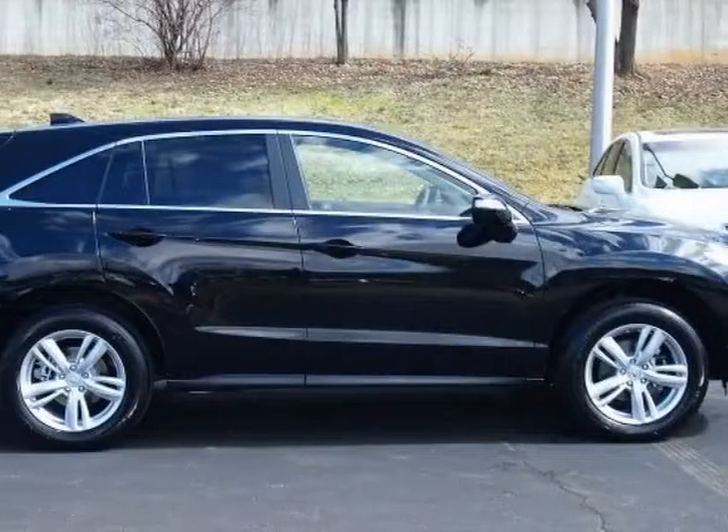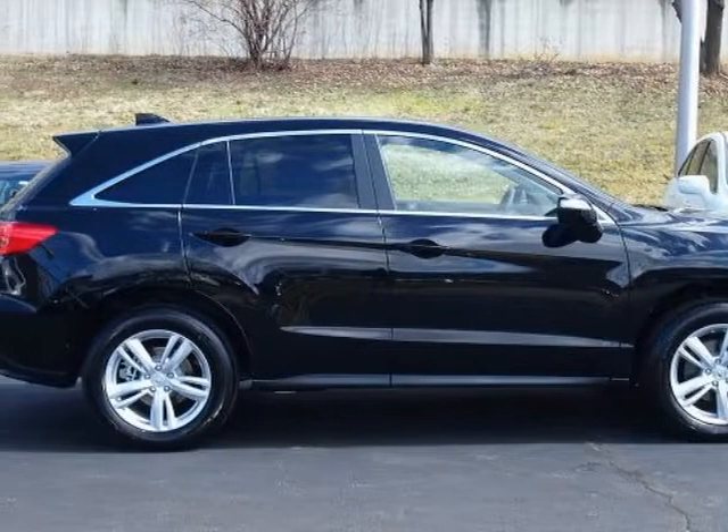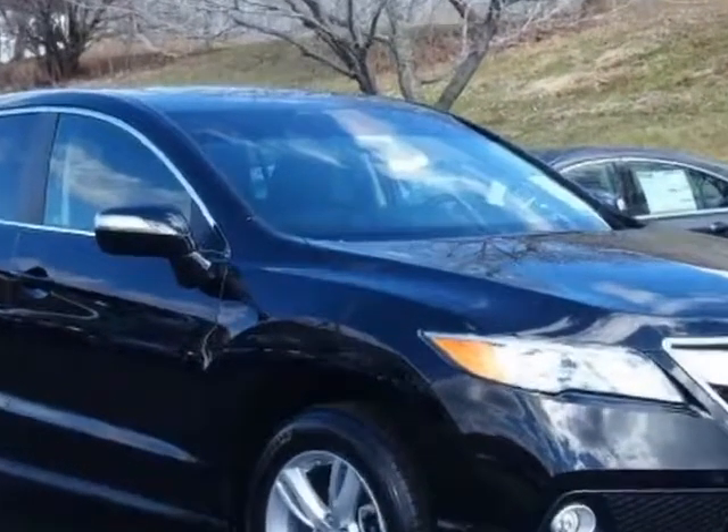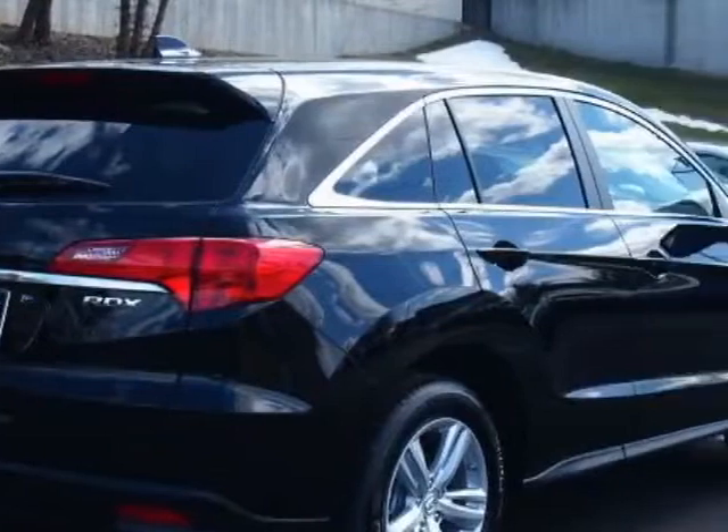Check out this new 2013 Acura RDX. For your protection, this vehicle has a full factory warranty. This vehicle gets an estimated 20 miles per gallon in the city and an estimated 28 on the highway.